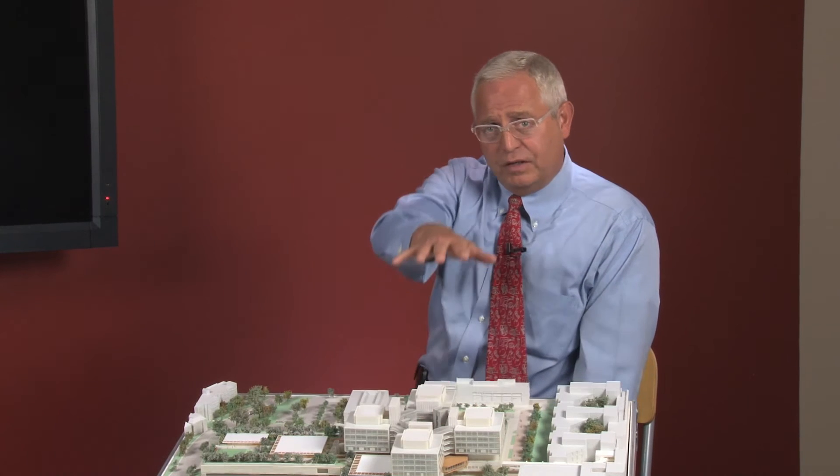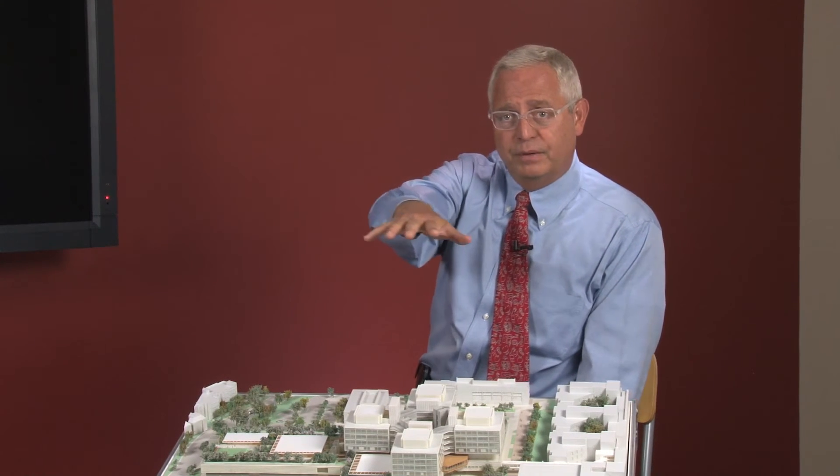In a traditional, rigid structure, there's damage to all of the equipment within the building during an earthquake. While in a base-isolated building, because the building itself moves, all of the equipment moves with the building — so we have no damage to the equipment within our building after an earthquake.